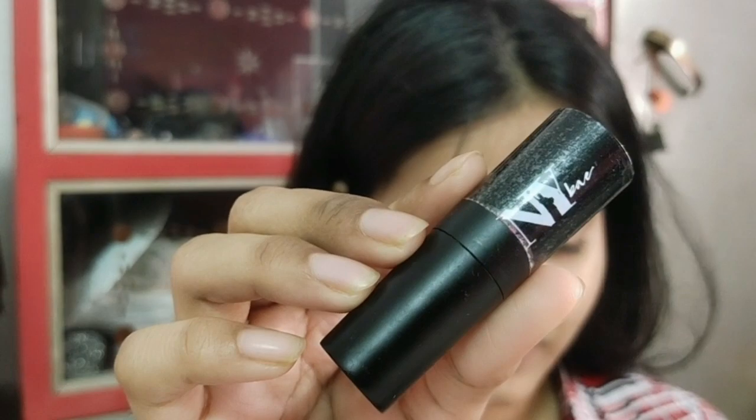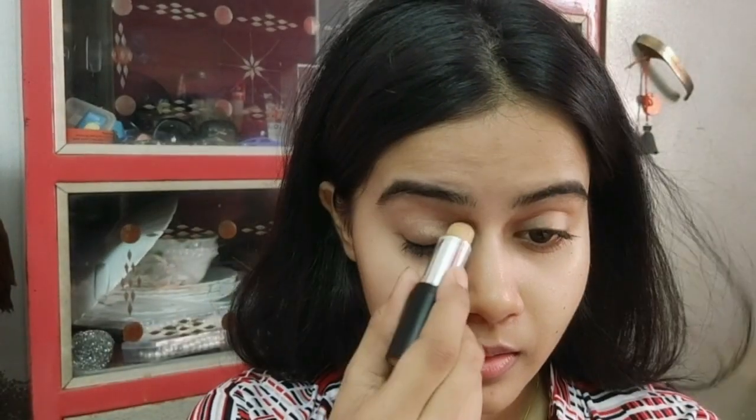Hi guys, welcome back to my channel. I am Shiny and today I am going to share with you an Eid makeup look, so I am very excited for it. If you like this video, don't forget to like, share and subscribe to my channel. So let's get started — I have already done my base.